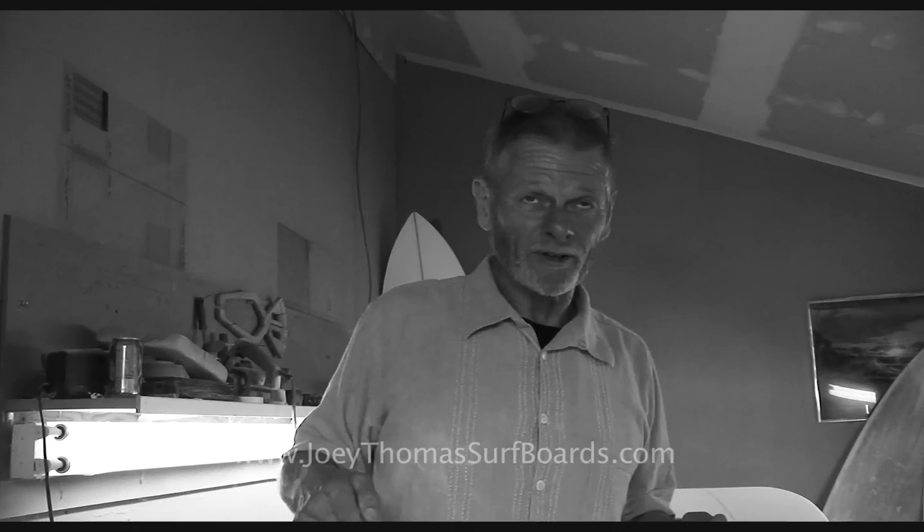I got my first surfboard — it was a Dewey Weber surfboard, an 8'4", 22 inches wide, basically kind of like what I'm making now for myself. It had blue-paneled rails, but it was a single fin. And that was my first surfboard, and I can remember my very first wave.